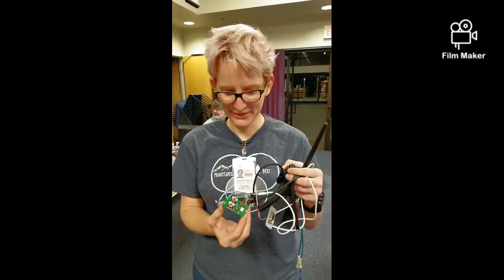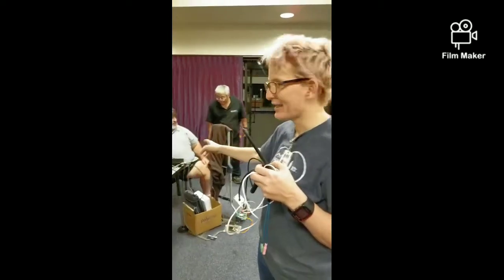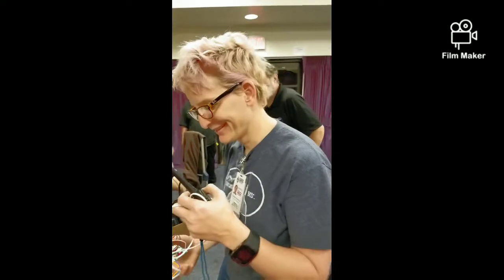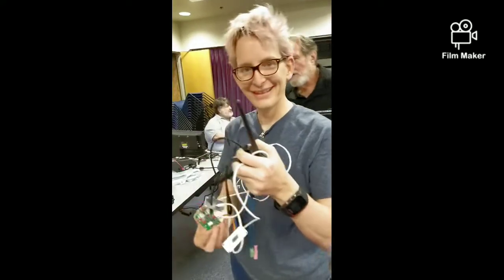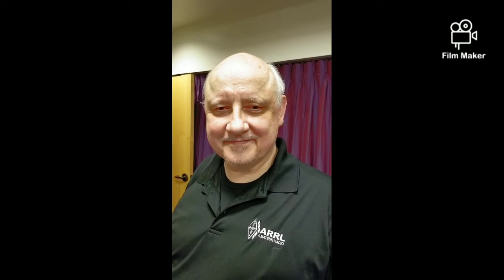Heather did a lot of soldering and plugged it into the computer — it makes a lovely video game sound. Congratulations. Joe, call sign NH6NN, is mentioned — we have an awesome system up in Kaneohe Bay Drive with that same call sign, because that's what was set up for the people up there.